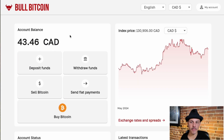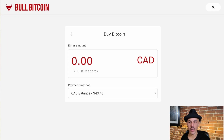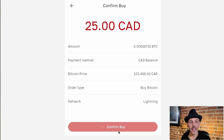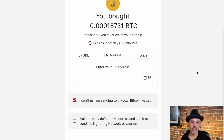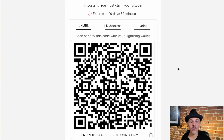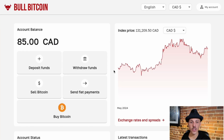Buying bitcoin is super simple as well. Again, depending on the amount, we'll suggest which is the best payment network to use. Here I'm using Lightning. When buying bitcoin with Lightning, you're able to use either a Lightning address, an LNURL or an invoice. We offer these options so no matter what Lightning wallet you're using, you'll be able to send and receive the payments you need. I managed to buy some bitcoin super easily through a purchase made using my Lightning address.